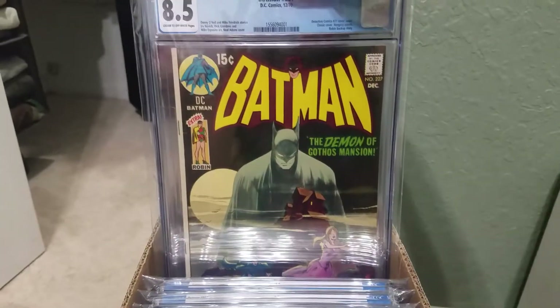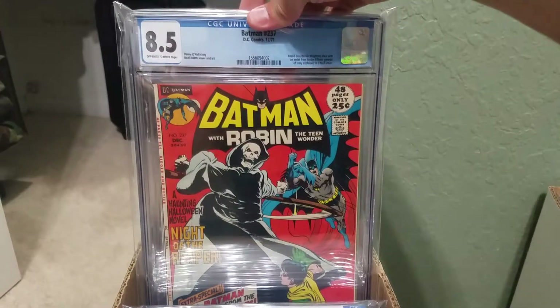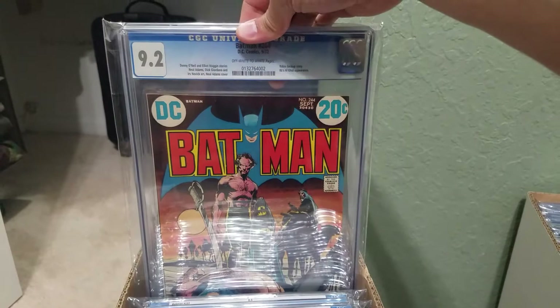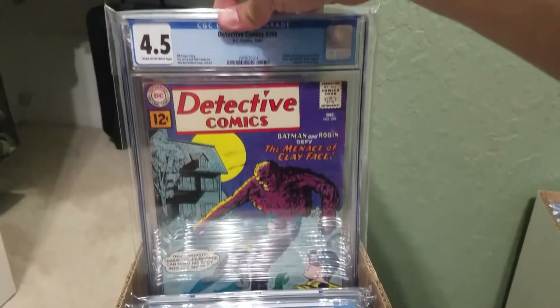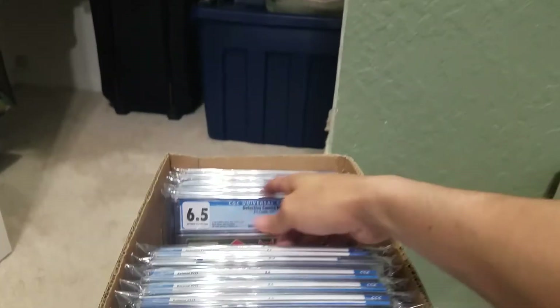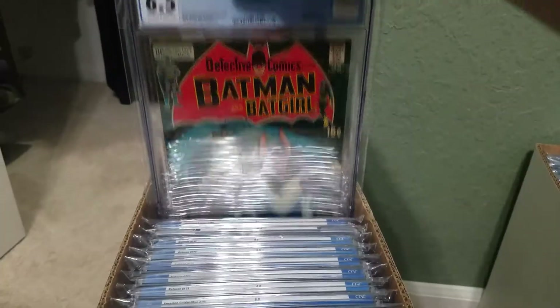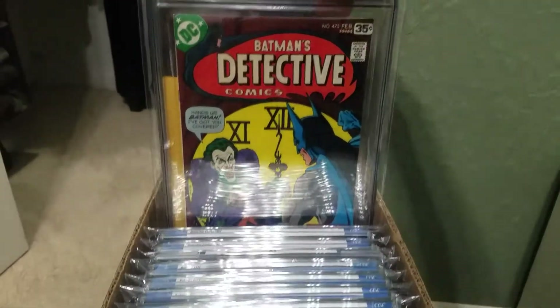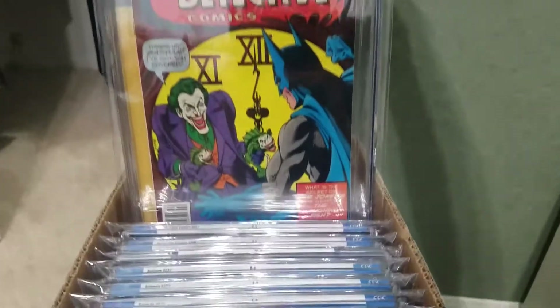Neal Adams — my favorite comic artist. Another Neal Adams book. Silver Age Clayface — Neal Adams. Arms are getting tired. Detective Comics 475, the Joker Fish cover.